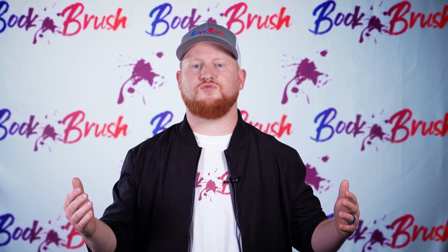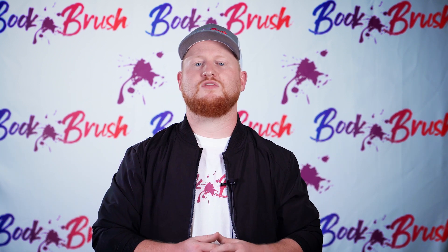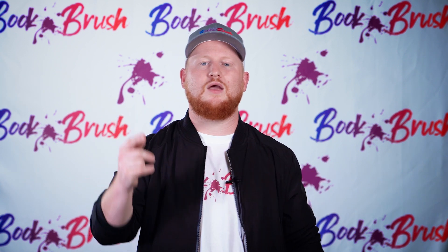And that's Book Brush for you. We're so excited to start working with you guys and making your book stand out so that you can start selling more books. We're so excited to take this journey with you guys, and we can't wait to work with you.